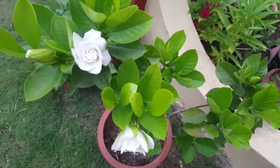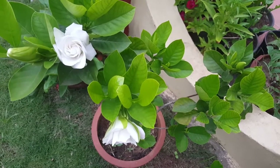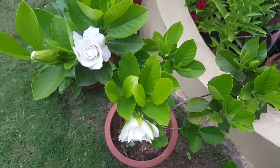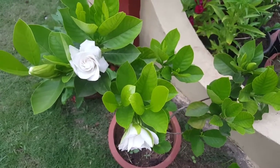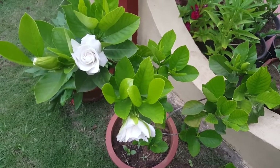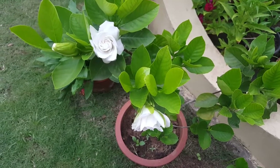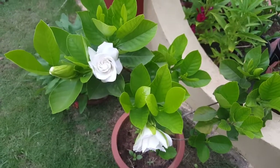Hi friends, good evening. It's April 10th, 2019. It's hot and it's 6 in the evening here in Trivandrum, Kerala. I wanted to share some information and my experience of growing this beautiful gardenia plant.